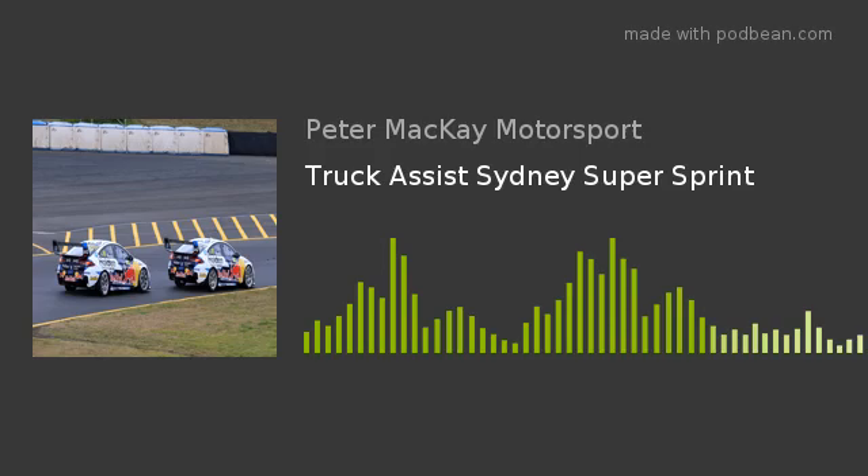Hello and welcome to the Peter Mackay Motorsport Podcast. Thank you very much indeed for tuning into this episode. Today we're going to talk all about the Australian V8 Supercar Championship and their second race weekend since returning from the COVID-19 pandemic lockdown.